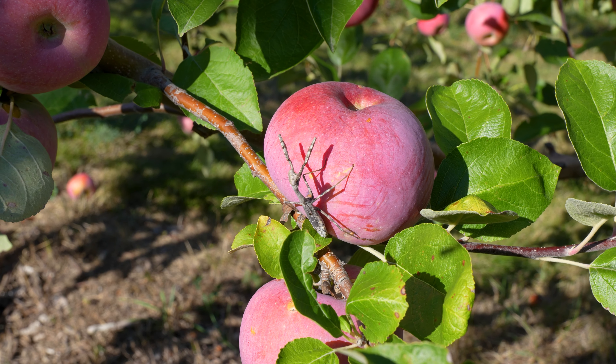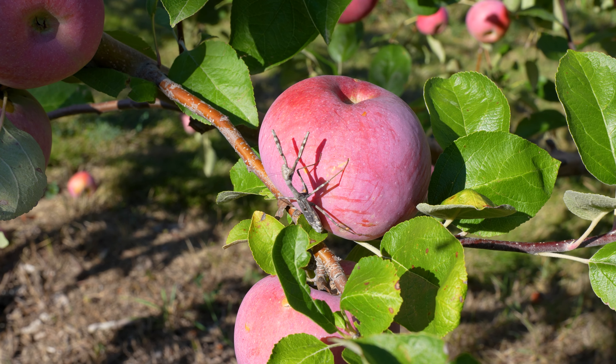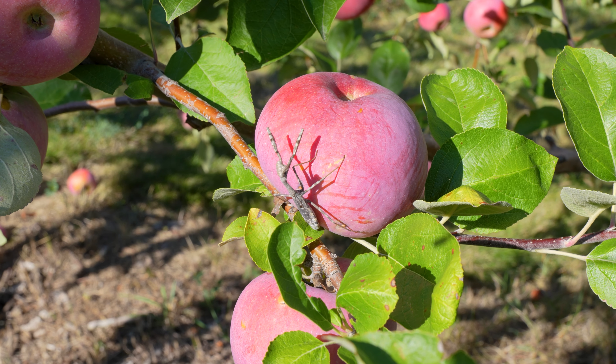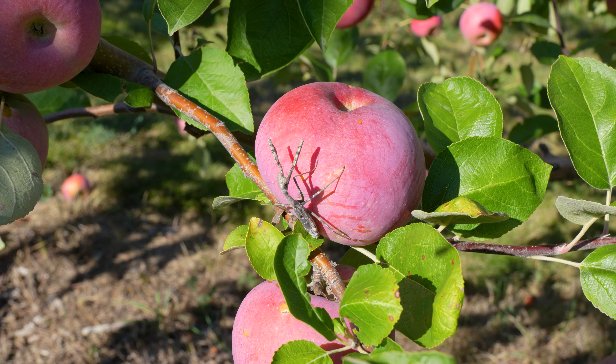In the orchard, we love to see praying mantises. They'll go through the trees and eat all the nasty bugs that want to bite little holes in our apples. So this guy here — we want to welcome him and make sure that he stays here a long time.